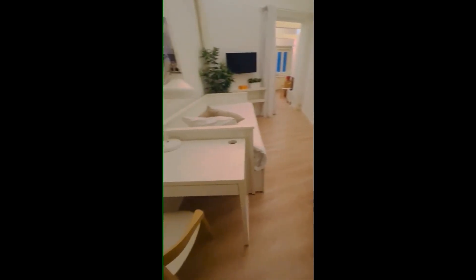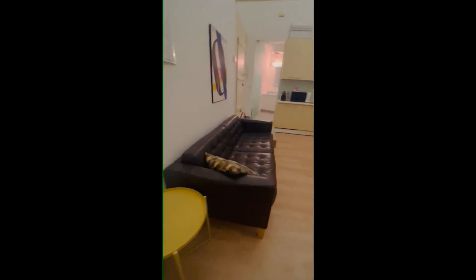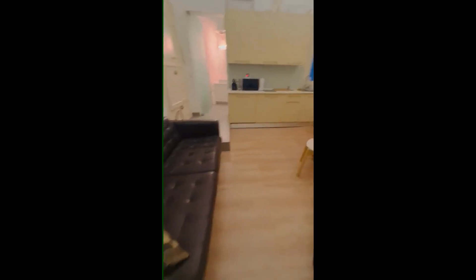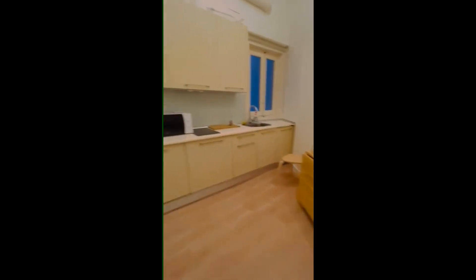This is the wardrobe. You also have the rack to put your clothes after washing them. Then right here we are back into the living just to give you a little view of it.